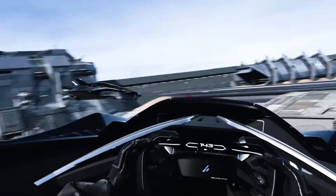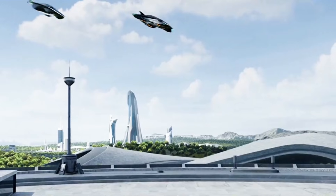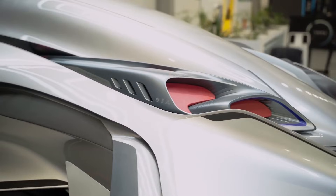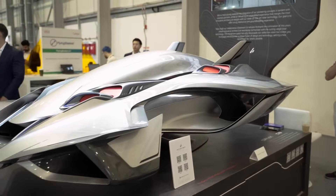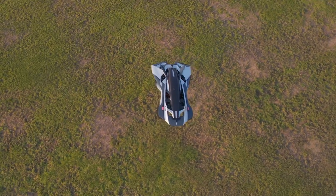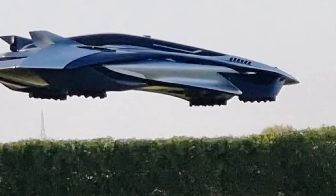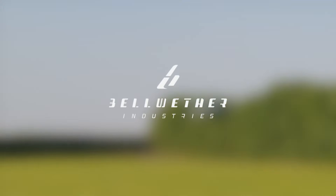With prototypes already tested and the full-scale version in development for 2026, the Bellwether Vola is more than a dream — it's a countdown. So, is this the flying car we've all been waiting for? With real-world use cases, stunning design, and practical thinking, it just might be. 2026 is shaping up to be the year urban air mobility finally lifts off.